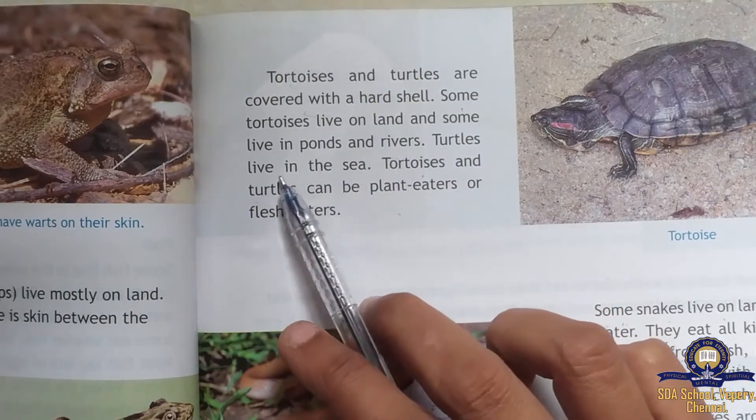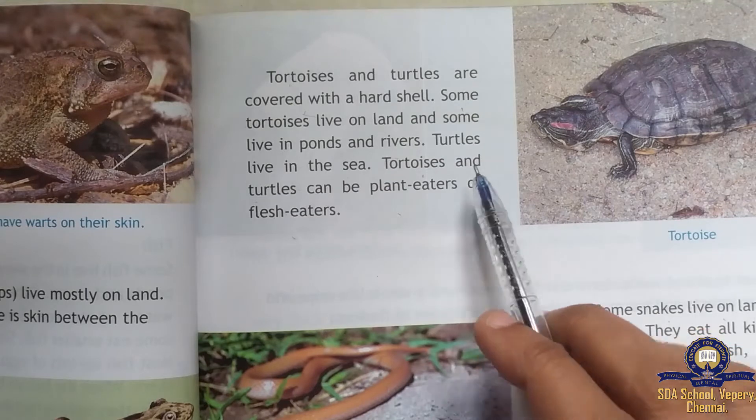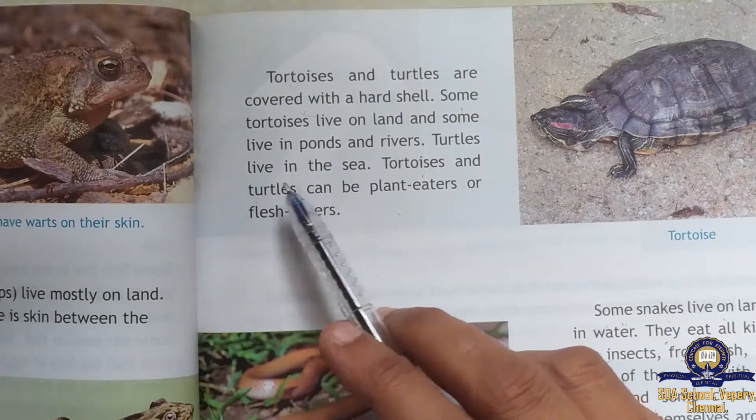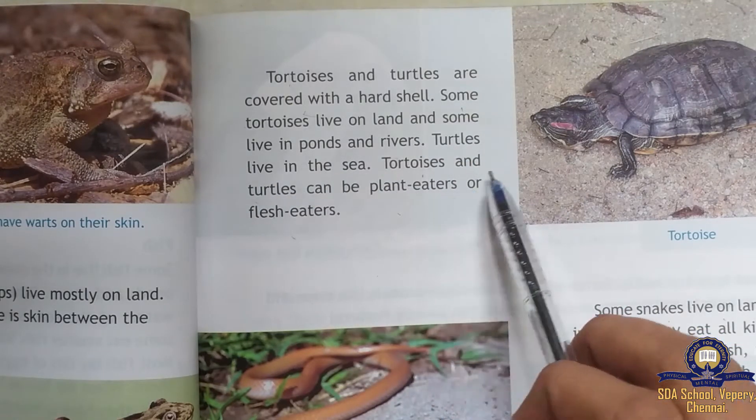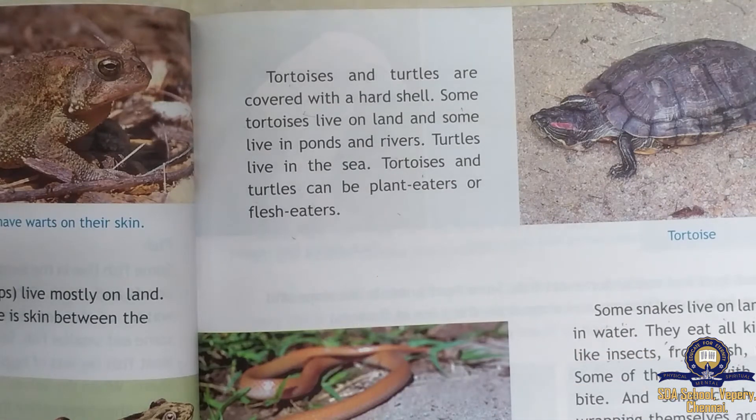Some tortoises live on land and some live in ponds and rivers, while turtles live in the sea. Tortoises and turtles can be plant eaters or flesh eaters. Next we move on to snakes.